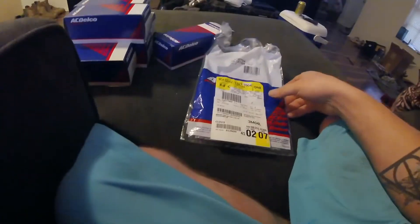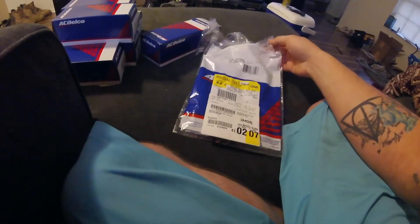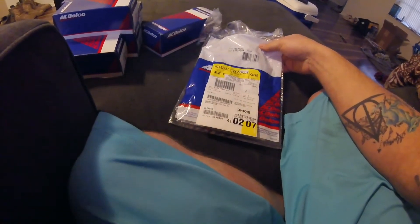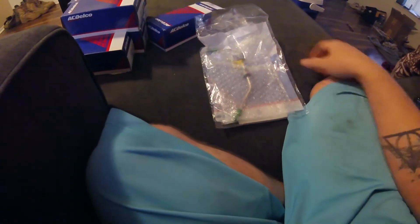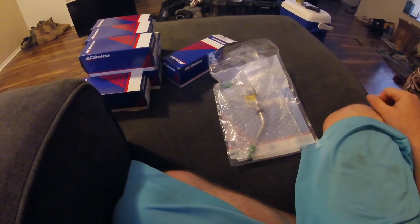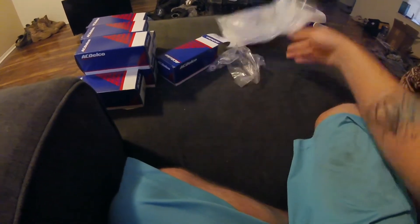These injectors came from the local dealer — thanks to Vendor Chevrolet for hooking me up with everything, Raymond specifically. If anybody's in the Clovis area and needs some help, hit them up. I also picked up a new rail piece from the pump to the actual crossover — you're supposed to replace those every time you do one, so I got a new one.